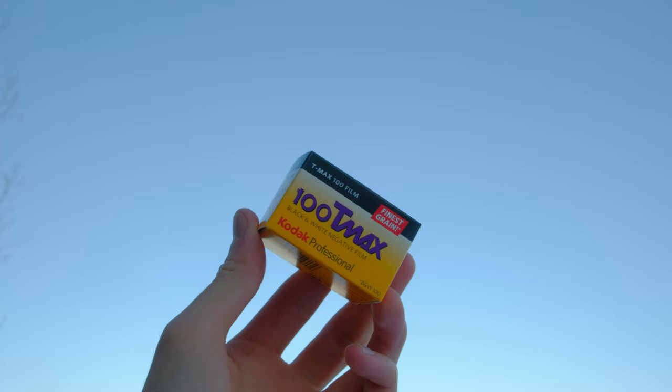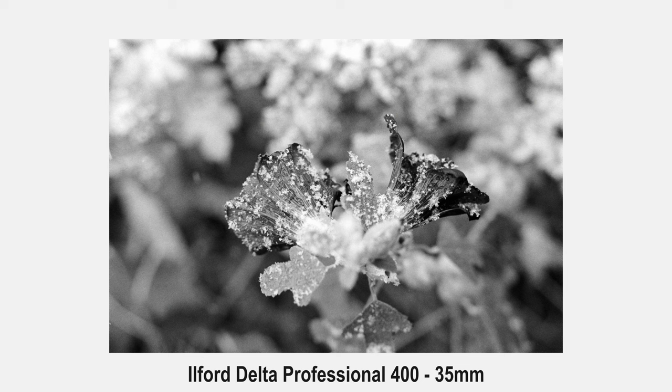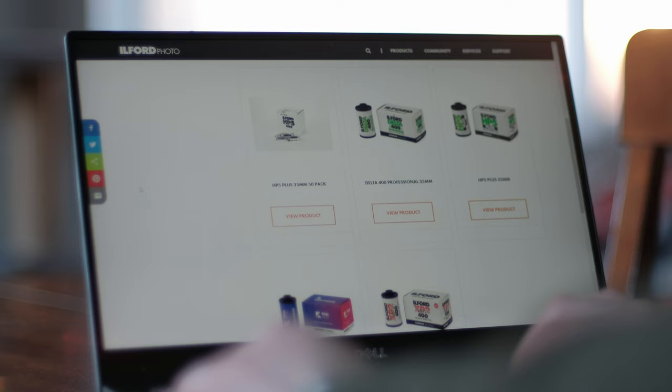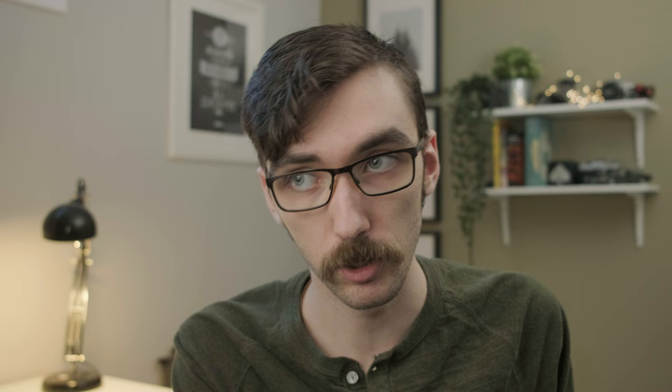If you are a photographer who isn't a big fan of T-grain films like Kodak T-Max films, then Ilford's Delta films, especially Delta 400, might be a good film to look at. Delta 400 is part of Ilford's Delta professional lineup of films, which includes three different film stocks at different speeds: Delta 100, Delta 400, and Delta 3200. Delta 400 is a T-grain film, just like Kodak T-Max 400, and it's one of four 400-speed films that Ilford sells, if you count HP5, XP2, and Kentmere — which isn't technically under the Ilford name, but they're all manufactured by the same parent company in Cheshire, England.